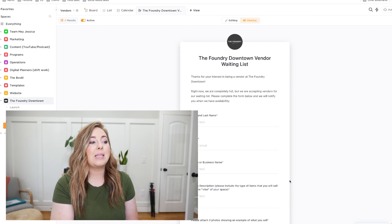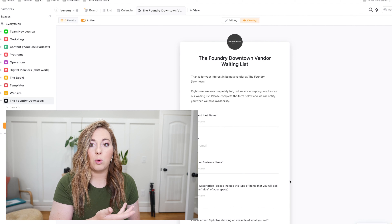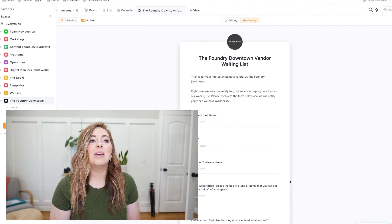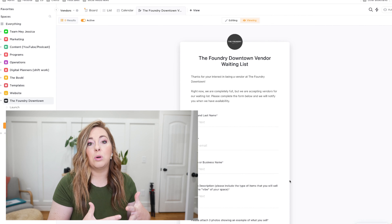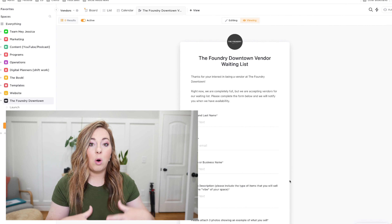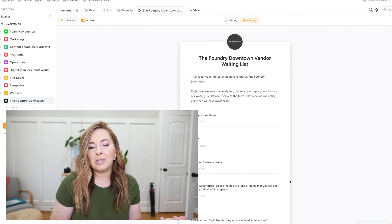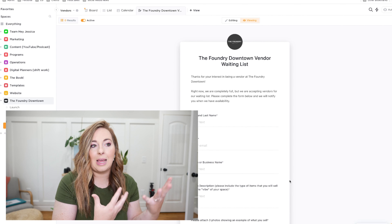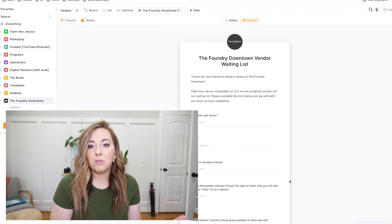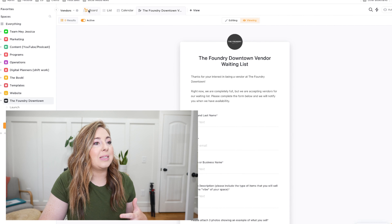That way we can say we're completely full, but if you fill this out you'll be the first to know when we have availability. We also use forms when someone purchases something. Today I'm launching a new course called Course Academy — teaching you how to create and sell your first online course. Bonuses today only need extra information: one bonus is a t-shirt so we need sizes and mailing addresses, another is an audit so we need information to do that audit.